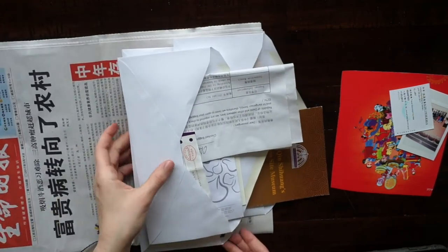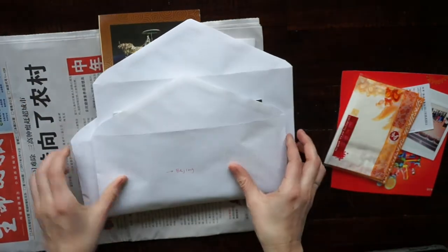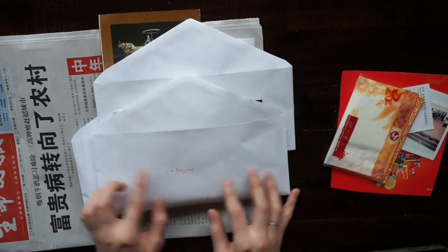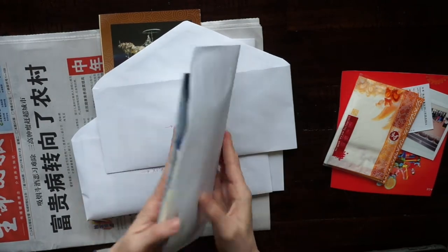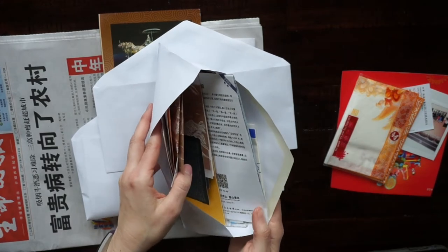What I did was put the name of the city on an envelope, and then inside I put everything that I collected from that city.